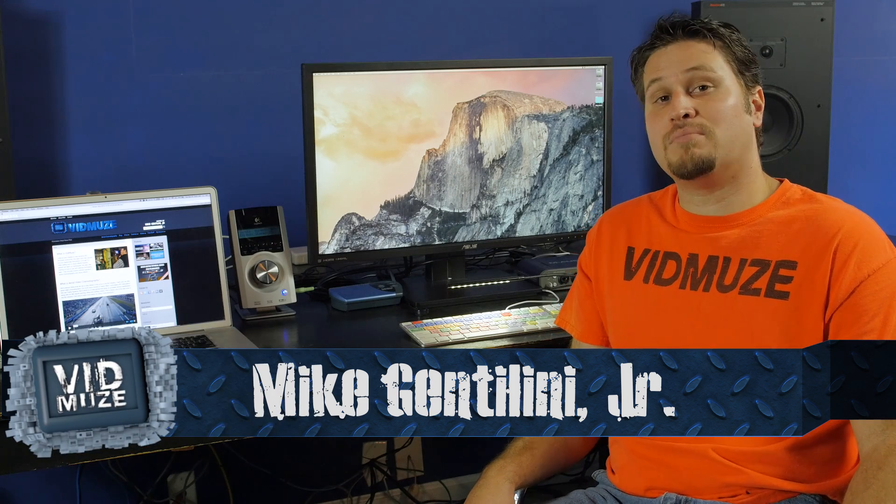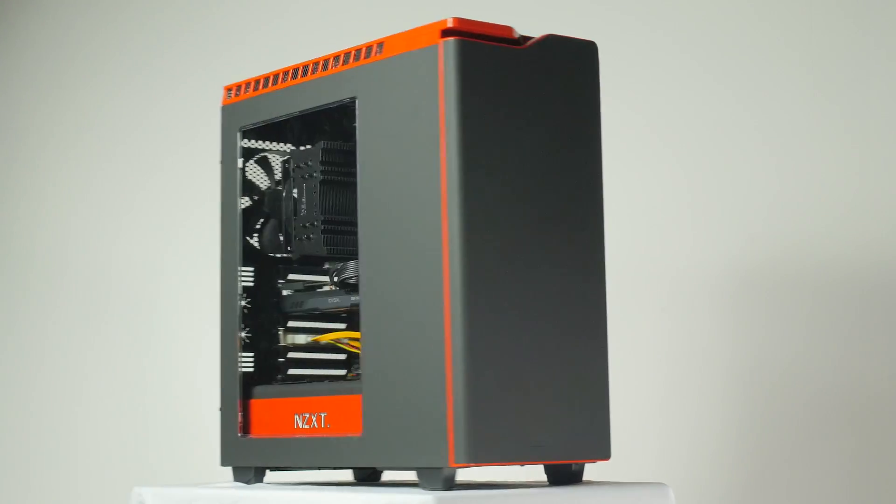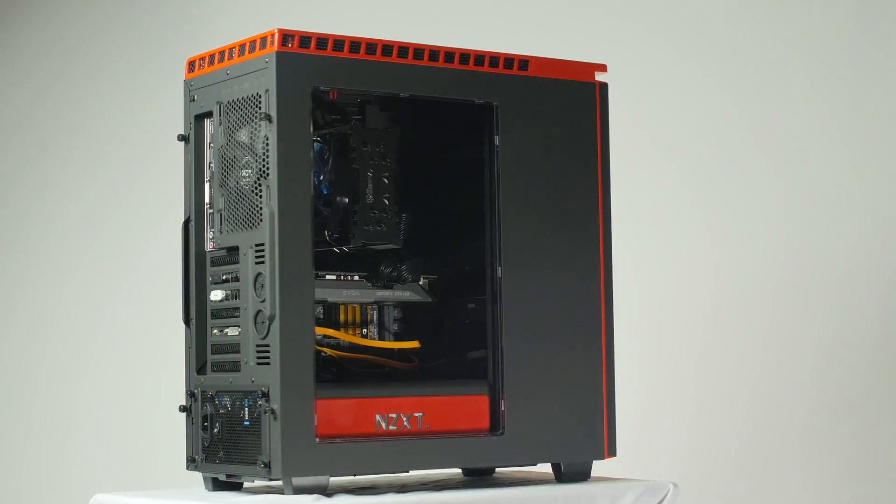Hey, I hope you guys are doing well. I am Mike with VidMuse. A lot of you guys have been asking what computer equipment do I use for video editing? Well, recently I built another Hackintosh. Are we allowed to say that? Is that illegal? So everybody asks why build a Hackintosh when you can buy a Mac Pro? Well, does money grow on trees? There are two reasons why I decided to build a Hackintosh versus buying a Mac Pro or even an iMac.